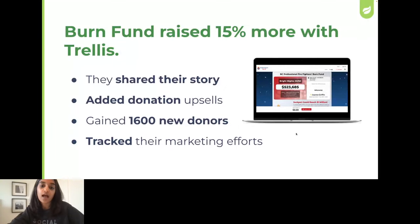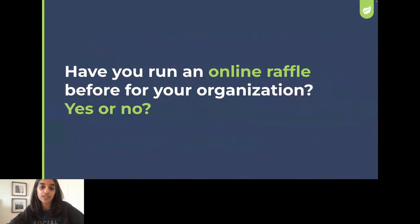To help make sure that I'm giving you the best possible information, I'd love to know who's joining us today. If you wouldn't mind throwing it in the chat — have you run an online raffle before for your organization, and what is your organization name? Just give me a quick yes or no.